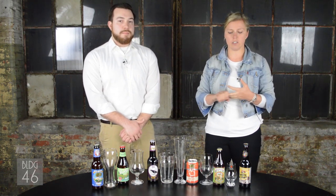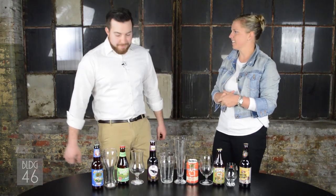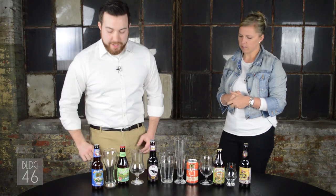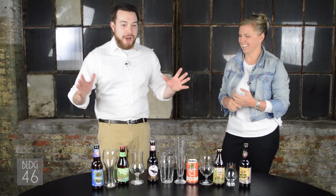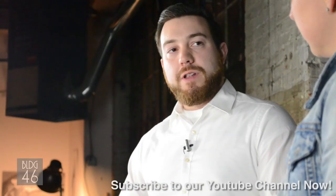Just to recap from the last episode: the three styles you want to have initially are going to be a light beer, something that's kind of malty or dark, and then something that's a little hoppy. So Ross, run us through what you've got here — we've got a lot of beers and a lot of glassware. The first new category would be Belgians, and Belgian beer culture is very broad with a lot of styles involved, but these are safer bets if you're just getting your beer program rolling.